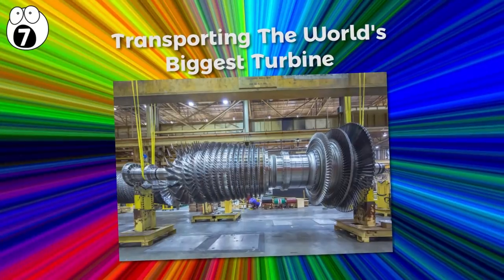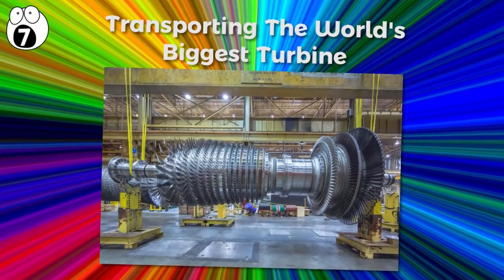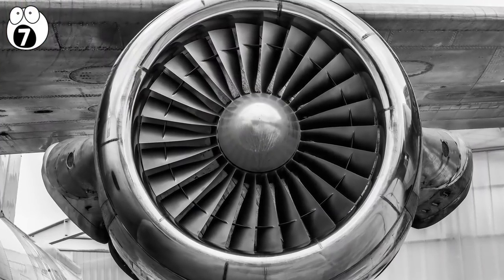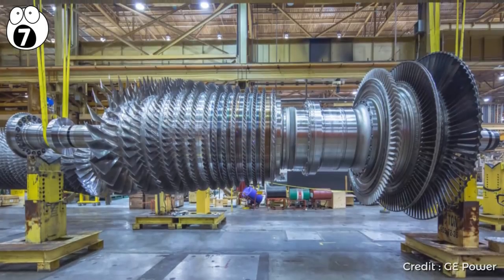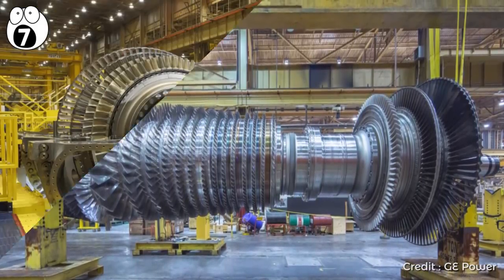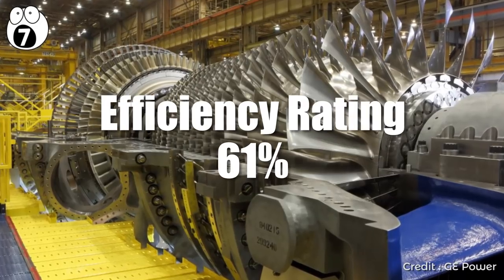Number 7 – Transporting the World's Biggest Turbine. If you've ever looked at a jumbo jet's turbine and marveled at its size, then Harriet trumps it in every way, shape, and form. It's the world's largest and most efficient gas turbine, converting gas to electricity with an astounding efficiency rating of 61%.